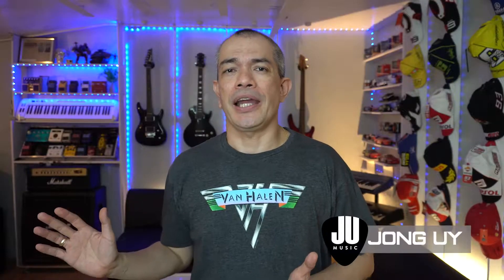Thank you so much for watching. Please do subscribe to the channel to get notifications of the latest deals on your favorite plugins and virtual instruments. We'll see you again next week.